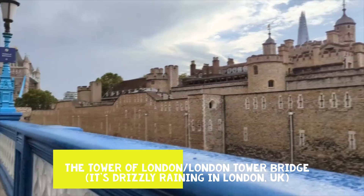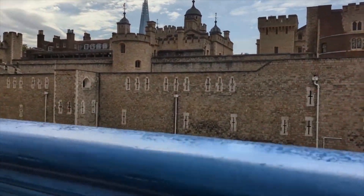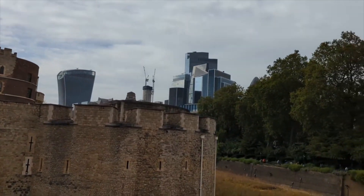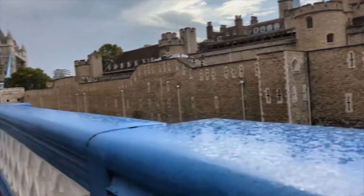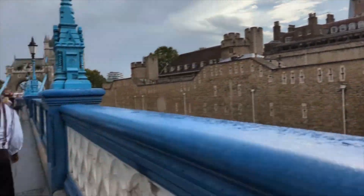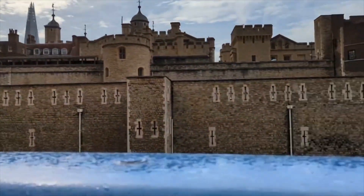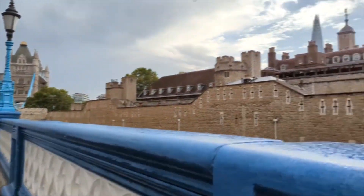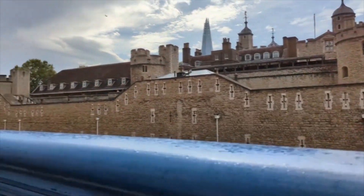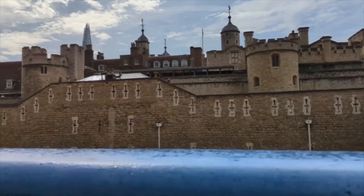There we are — a very drizzly rain in London. We are approaching Tower Bridge, and we have the Tower of London beside us here. We've got the buildings up there, lovely structures around. What a lovely day to be touring around London, that's for sure. I hope you're enjoying watching my vlog around this wonderful city. Although it's drizzling rain, the journey and experience has been wonderful and very fulfilling so far.